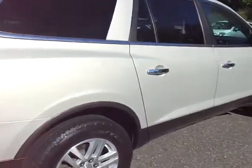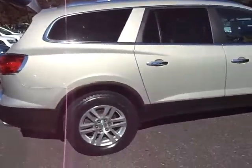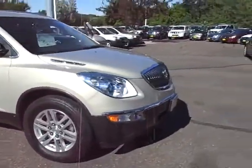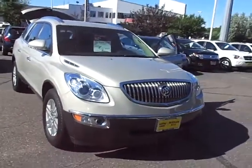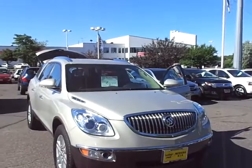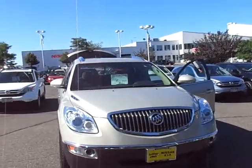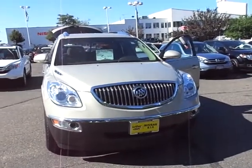Coming around the passenger side here — again, very straight door panels. Whoever had this car took very good care of it; very nice looking car. Four-wheel disc brakes — I don't know if I mentioned that or not. Coming back around to the front. So anyway, that's the car. Give me a call with any questions. My name is Greg Gilbertson, I'm at Luther Nissan Kia, 494 and Robert. Number here is 651-457-5757. Give me a call, have a great day.